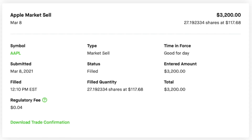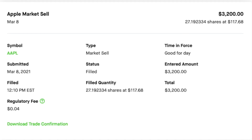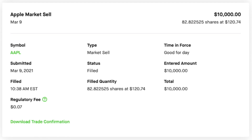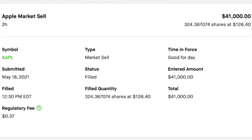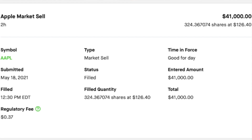Before we get into why I just sold all of this stock, let's take a look at the transactions first. On your screen, you'll see the transactions. The first one was on March 8th when I sold $3,200 worth of Apple stock and transferred that to my bank. Then the next sale was March 9th — that is when I sold $10,000 exactly of Apple stock. And finally, the most recent one was just today for $41,000 worth of Apple stock — that was 324 shares and change — on its way to my bank account after a couple of trading days to settle. That makes a grand total of $54,200 worth of Apple stock sold.